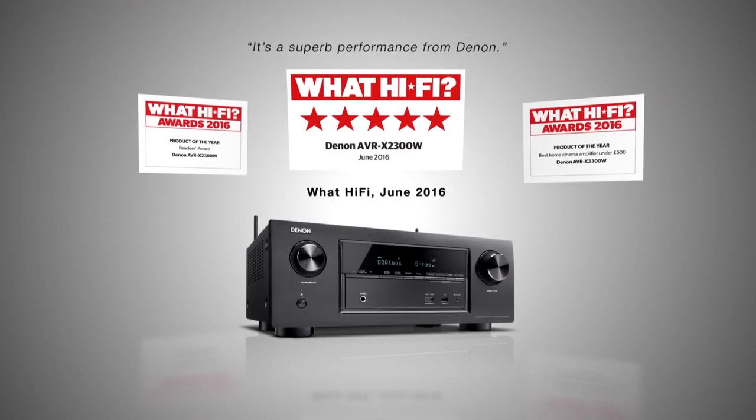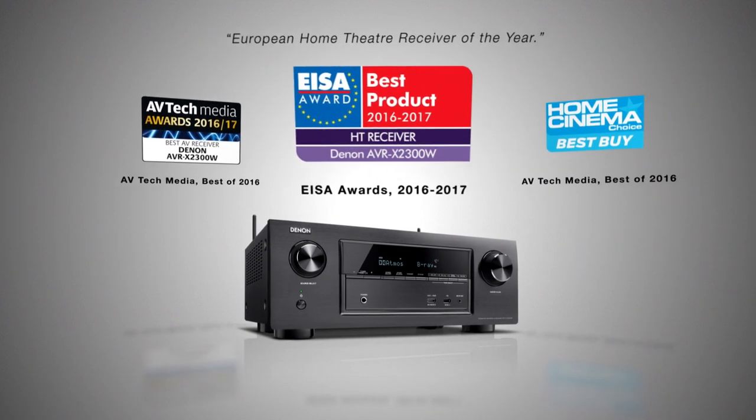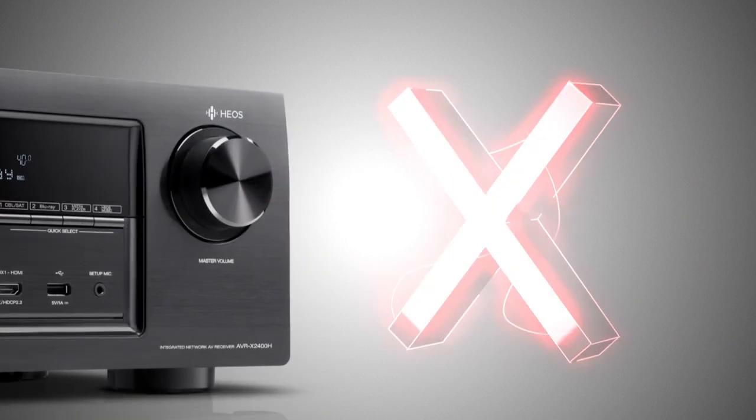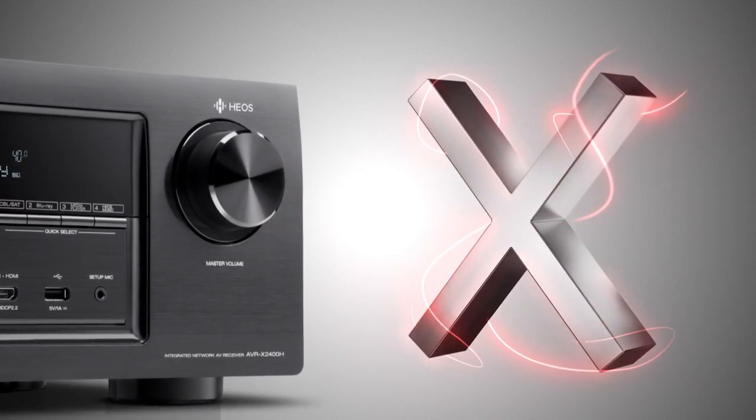Building on our award-winning AV receivers, we've made the best even better. The AVR-X series: world-class home entertainment.